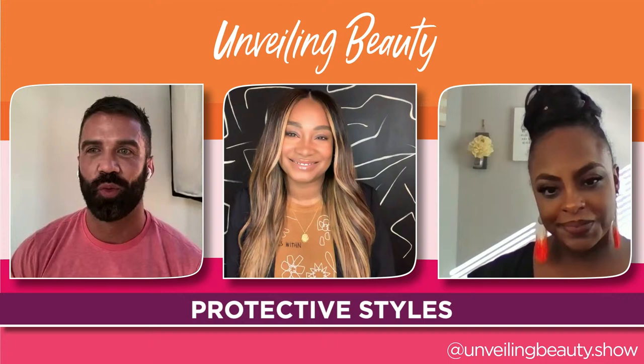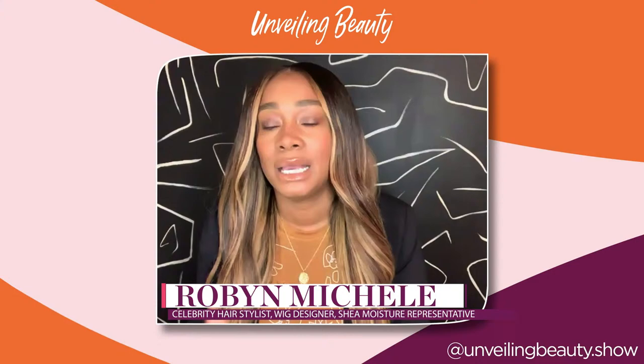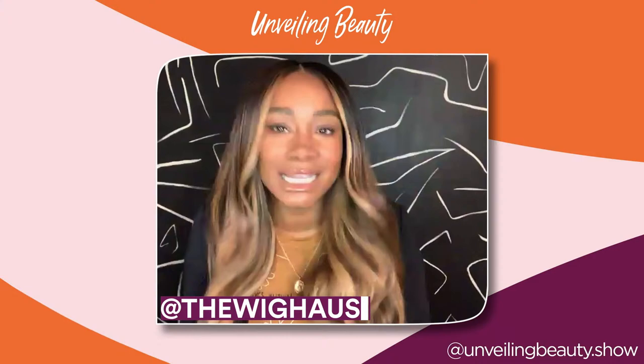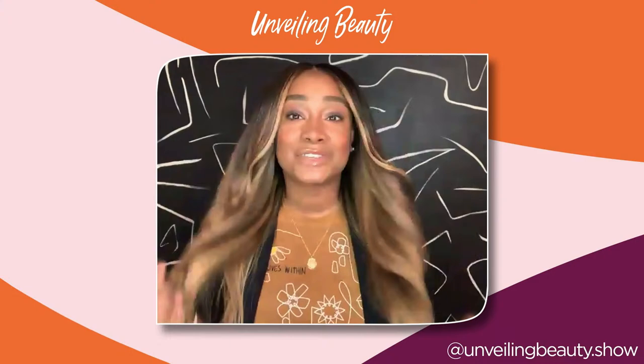Robin adds that protective styles give you a break from chemical and heat damage. But she also wants to discuss the fun part: this is not her natural hair color — she woke up this morning and decided on blonde. The fun part is getting to choose hair color or hairstyles that might have permanently manipulated her hair in a damaging way. She gets to try out different things without damaging her hair. Ultimately, it's fun — a little style shifting without ruining your hair.